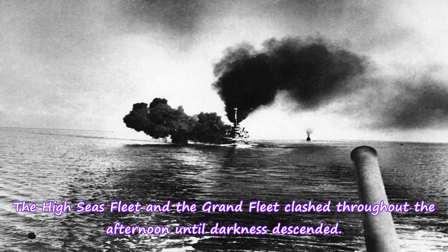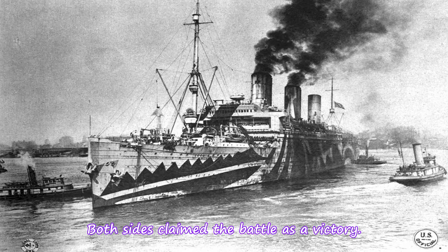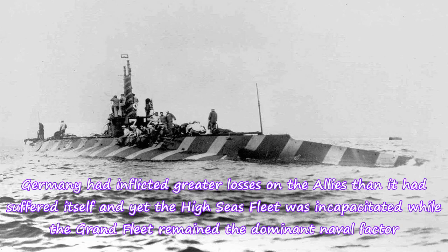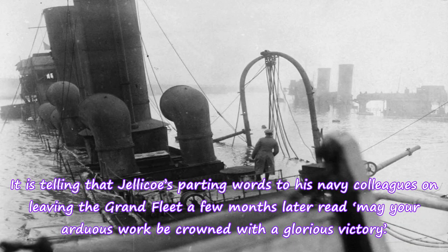The High Seas Fleet and the Grand Fleet clashed throughout the afternoon until darkness descended. During the night the High Seas Fleet made its escape and by the early hours of 1 June the battle was over. Both sides claimed the battle as a victory. Germany had inflicted greater losses on the Allies than it had suffered itself, and yet the High Seas Fleet was incapacitated while the Grand Fleet remained the dominant naval factor. However, controversy over Jellicoe's and Beatty's actions quickly followed the battle and deprived both the Royal Navy and the British public of the outright triumph that years of frustration had called for. It is telling that Jellicoe's parting words to his Navy colleagues on leaving the Grand Fleet a few months later read: "May your arduous work be crowned with a glorious victory."